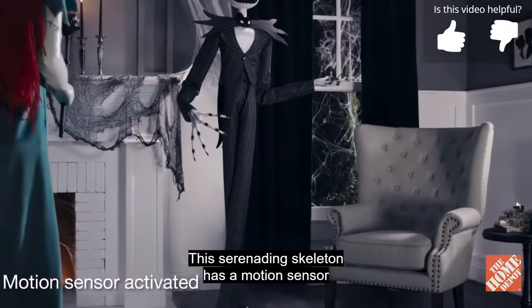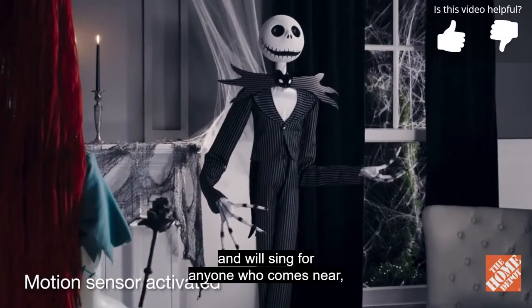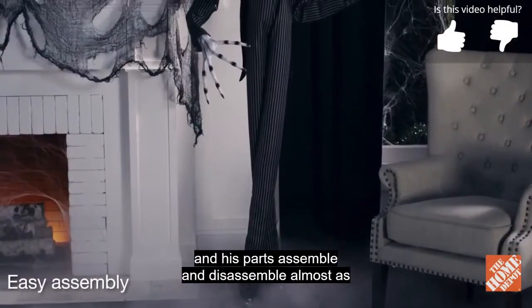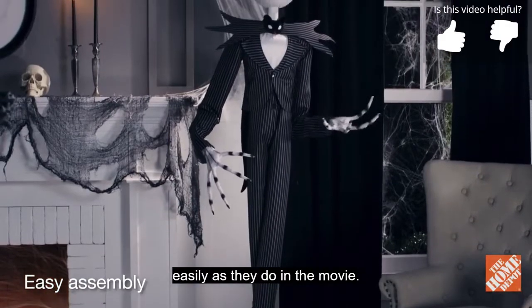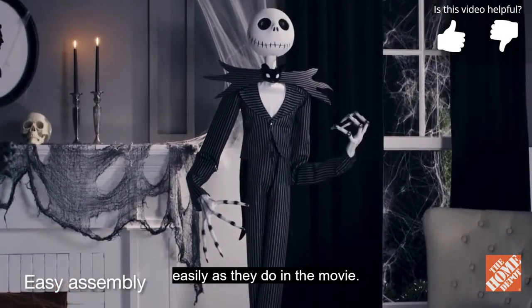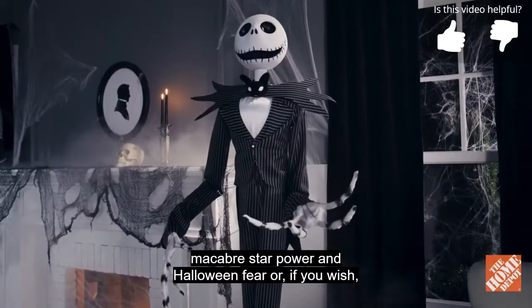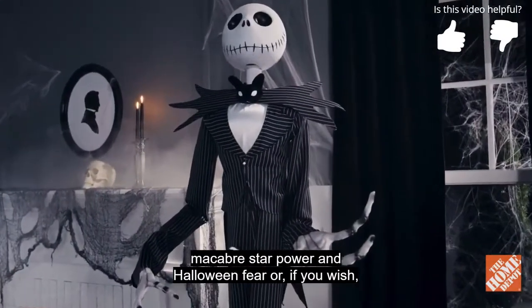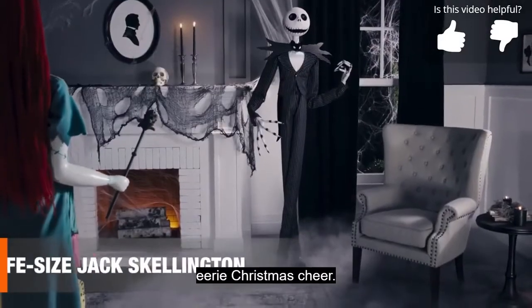This serenading skeleton has a motion sensor and will sing for anyone who comes near. His parts assemble and disassemble almost as easily as they do in the movie. This life-size Jack Skellington brings macabre star power and Halloween fear — or, if you wish, eerie Christmas cheer.